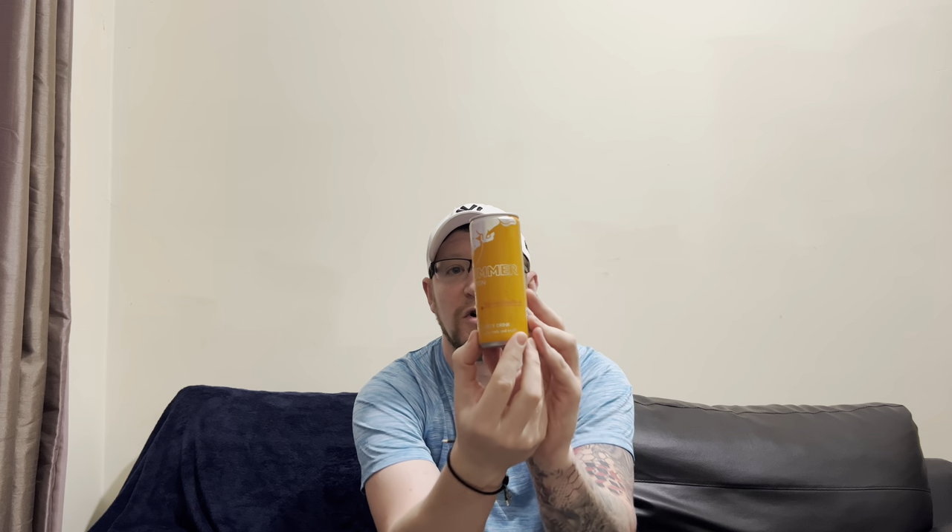Welcome along to Joe Reviews. Today I've got another Red Bull flavor — it's summertime and Red Bull are bringing out the summer edition drinks. Here's one I picked up: Red Bull Summer Edition Apricot and Strawberry. Take a look at that can — nice orange can, 250 ml.